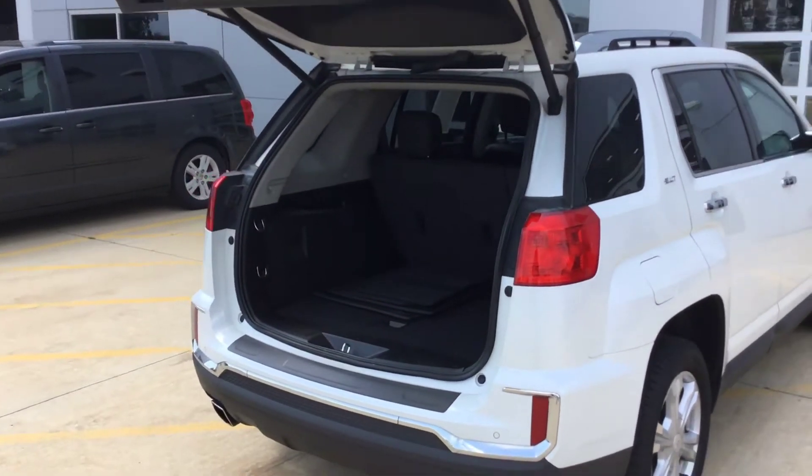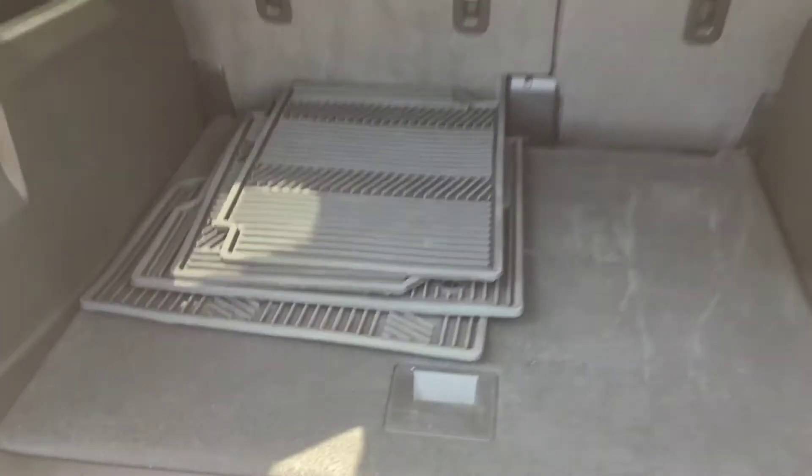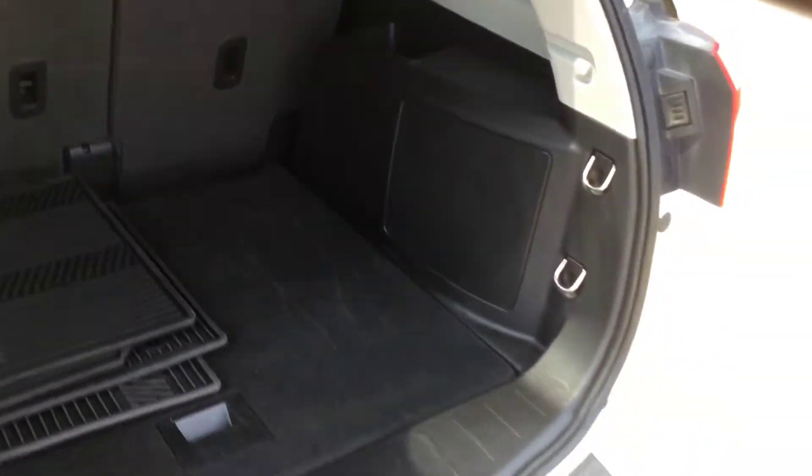It has a power rear hatch and winter slush mats in it. Of course, the back seats fold down. It has a subwoofer radio, so it's in pretty nice shape.